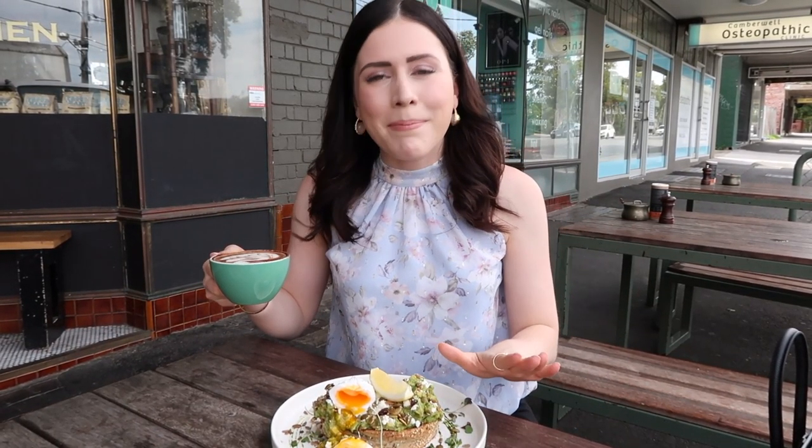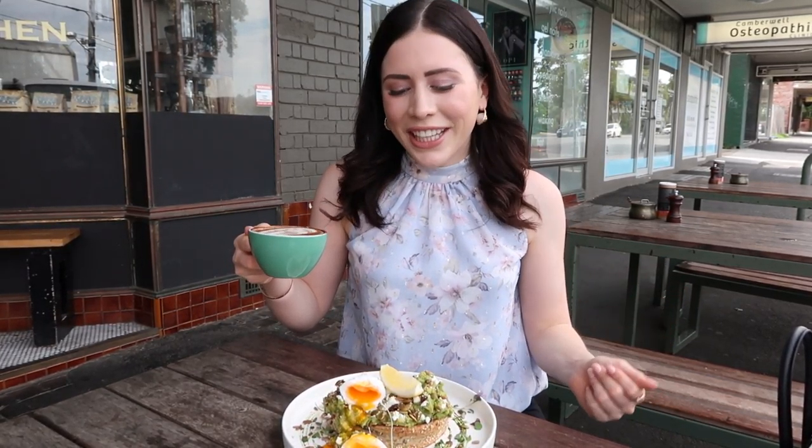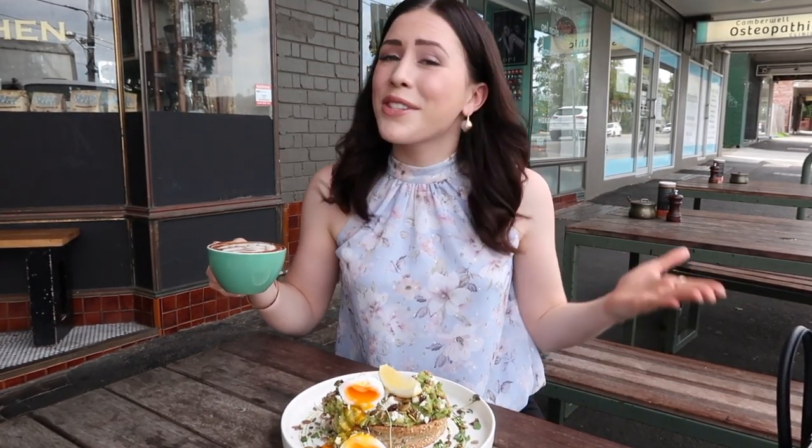I'm here at Collective Espresso in Camberwell. I've got my smashed avo and my almond cappuccino. I'm so keen for this - it looks so good. Bon appétit!